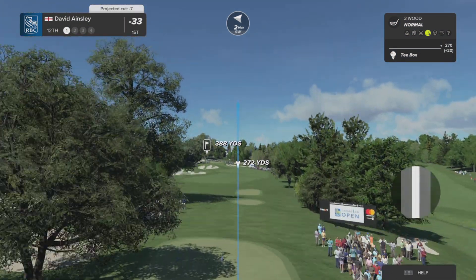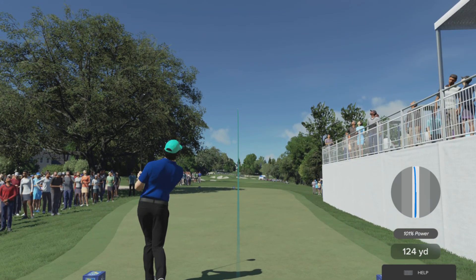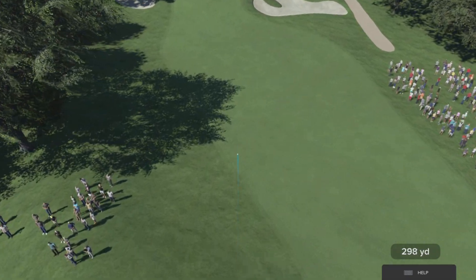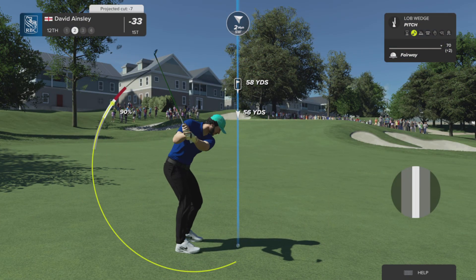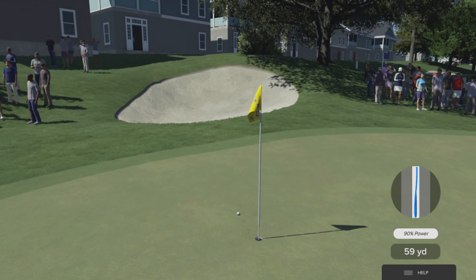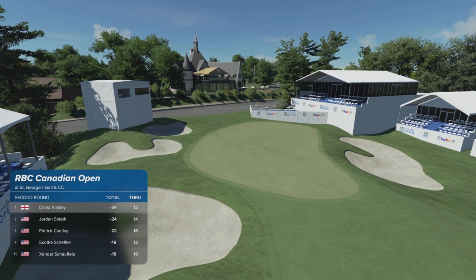They'll be looking to use that momentum they generated on the last with an eagle. This one looks to be heading down the runway. Time for the second shot at the 12th. Oh, that one just missed the hole — three feet to go. And that's eight birdies today. No movement up or down on the leaderboard for this player.